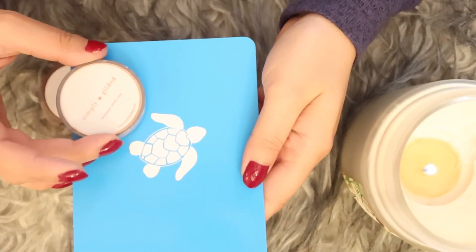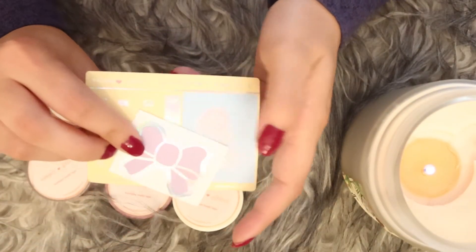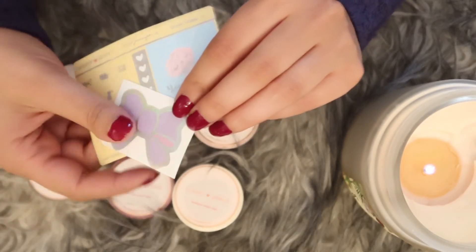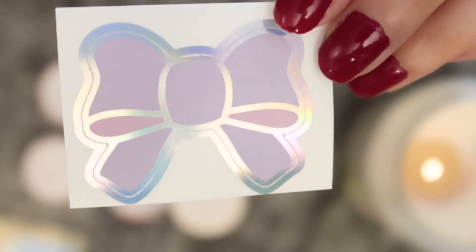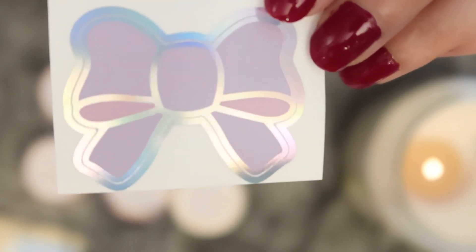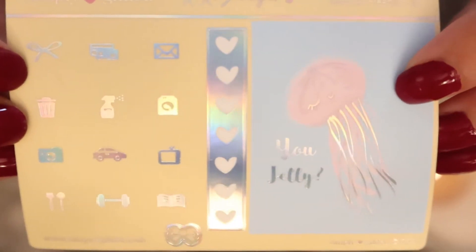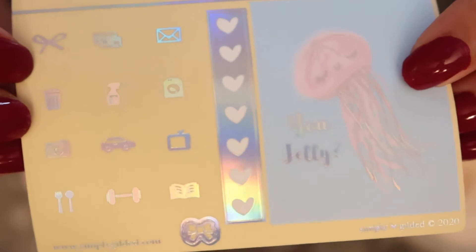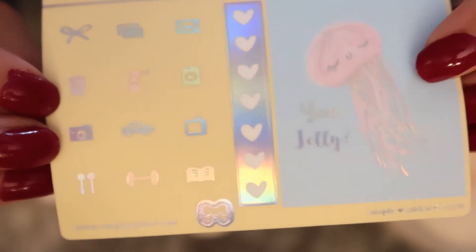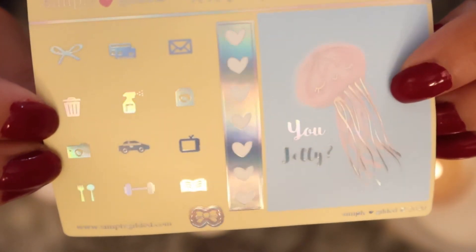The backing we saw is just solid blue with a little sea turtle and on the bottom it says Simply Gilded. And these adorable little freebies — my heart is melting at how stunning these are. The first little freebie is this gorgeous bow with a holographic foiling, which I think is gorgeous. And this set says 'You Jelly' with a little jellyfish, and again you have that holographic nature which is just stunning. These are all little individual functional stickers as well.